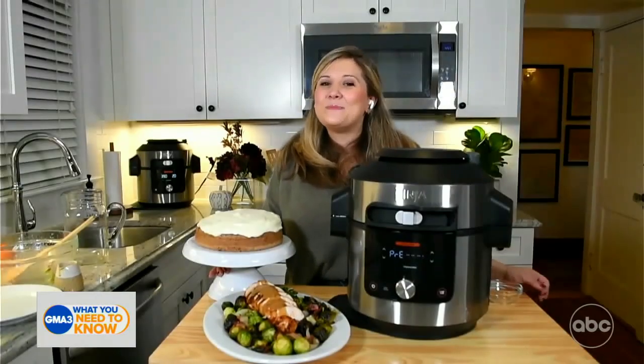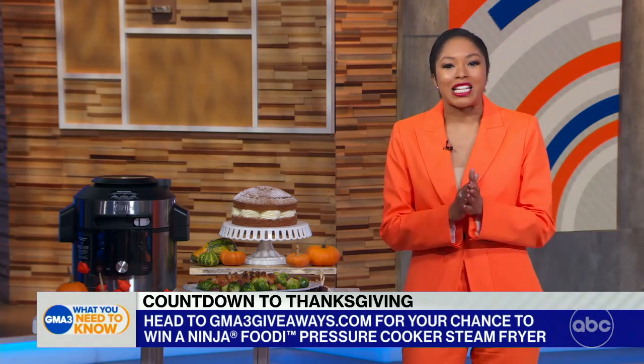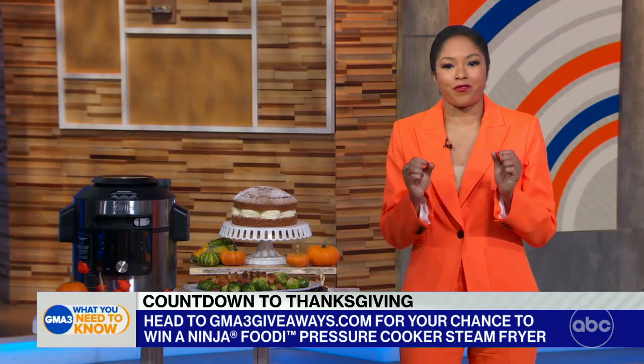I'm so glad. I hope you have a wonderful time. I've got to thank Chef Kenzie so much for helping me up my turkey game. And for all of you at home, we've got you covered. Go to gma3giveaways.com for your chance to win your very own Ninja Foodi Pressure Cooker Steam Fryer.